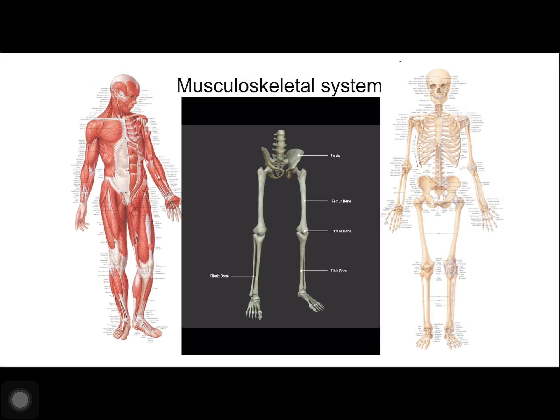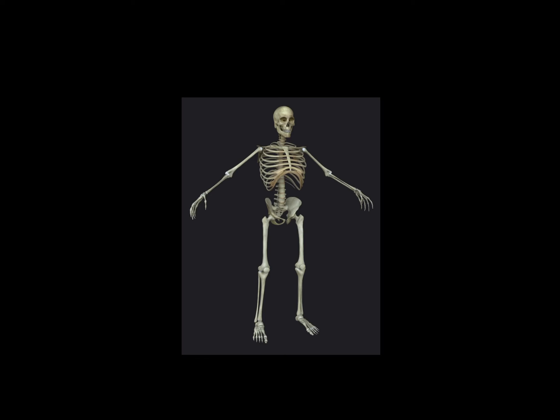The femur, or the thigh bone, is the longest, heaviest, and strongest bone in the body. The femur and the pelvis form the hip joint. At its other end, the femur, along with the shin bone and kneecap, form the knee joint. The movement of our skeletal structure is made through the help of muscles.